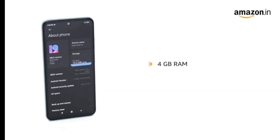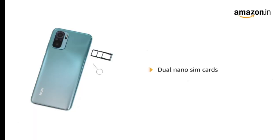The 4GB RAM coupled with 64GB storage can accommodate all your pictures, videos, files, and other downloads. The phone supports dual nano SIM cards.